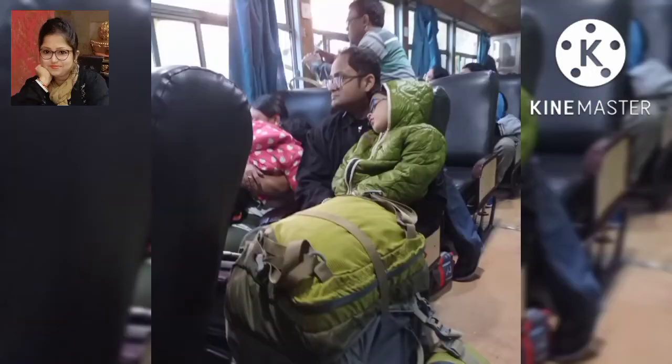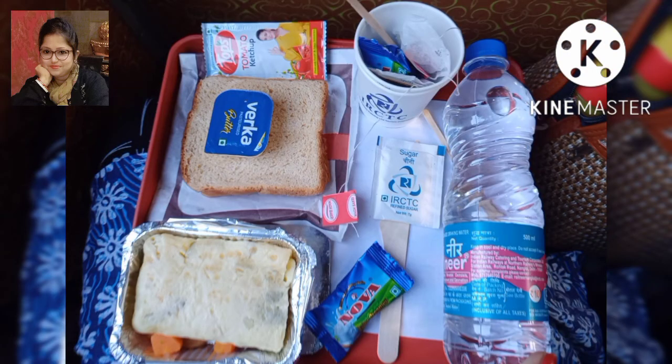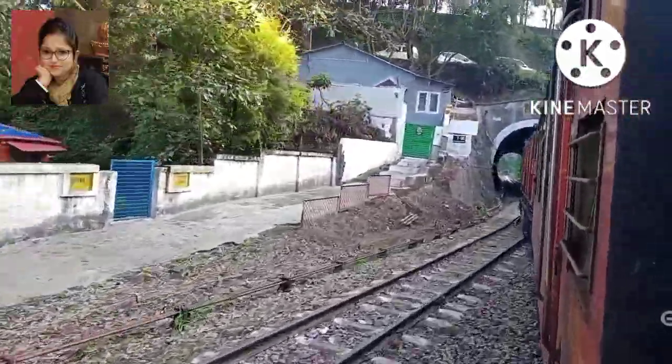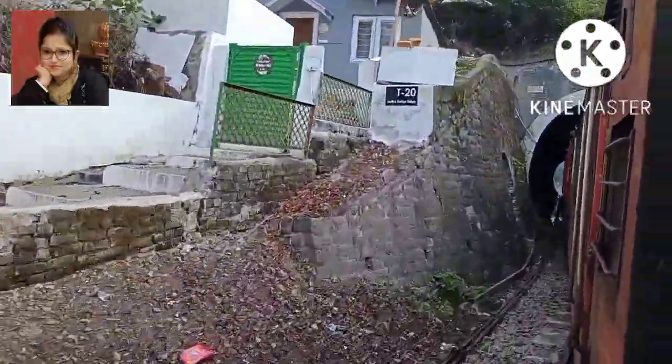This is the 13th tunnel. The train is located on the right side of the tunnel. This is a big station.